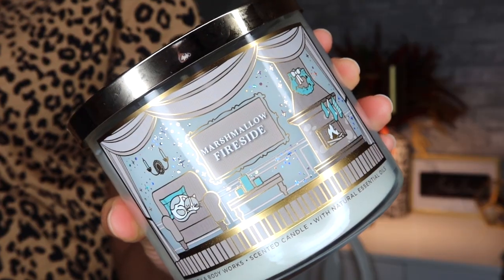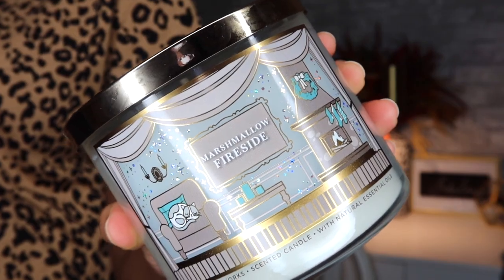I love this candle. It smells really good. It has a really cozy smell, like a warm, crisp, cozy smell. The fragrance notes are Toasted Marshmallow, Smoldering Woods, Fire Roasted Vanilla, Crystallized Amber with Natural Essential Oils. It smells like you could eat it — I could smell this candle all day. It smells like candy.